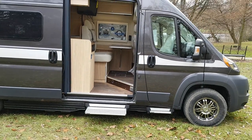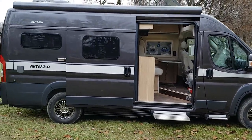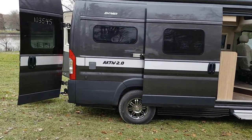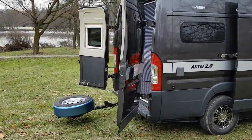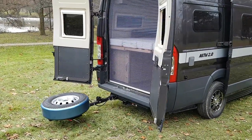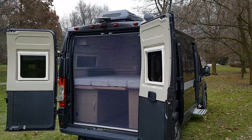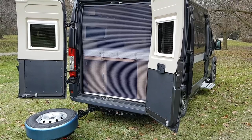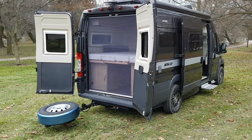There you have it folks — the 2018 Hymer Actif 2.0, built in our backyard close to our location, with many great features. If you have any questions on this unit, call us anytime at 519-393-5938. Hope you enjoy the video.